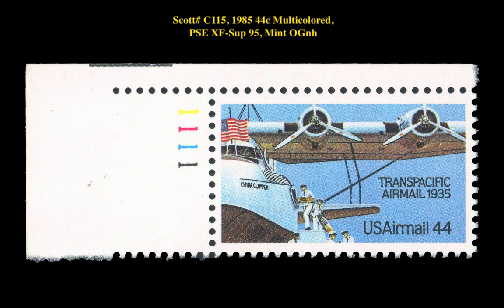Our second stamp is a Scott number C-115, 1985, 44 cent, multicolored, PSE XF Superb 95, Mint Original Gum Never Hinged. This modern airmail issue is currently listed at $50.